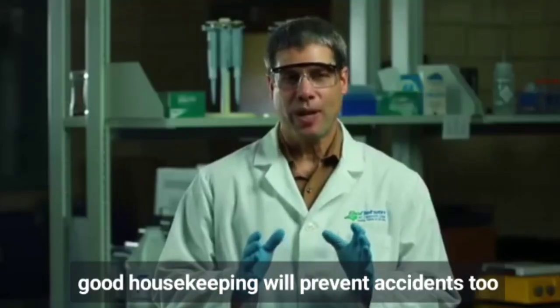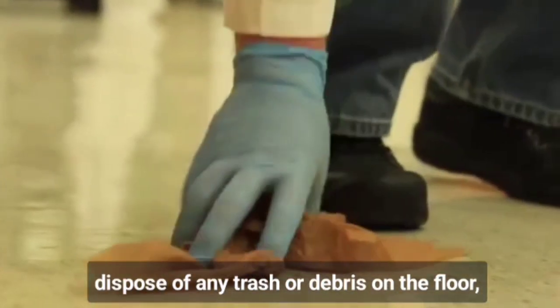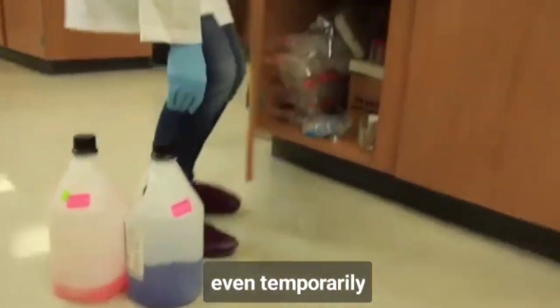Good housekeeping will prevent accidents too. A cluttered lab is a dangerous lab. Dispose of any trash or debris on the floor which could cause someone to fall. Never place any chemical bottles on the floor, not even temporarily.